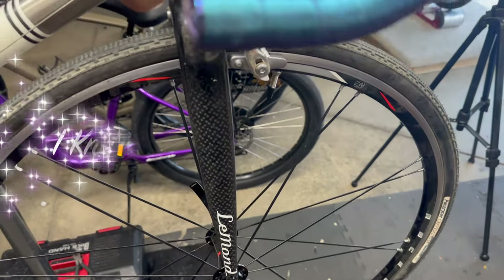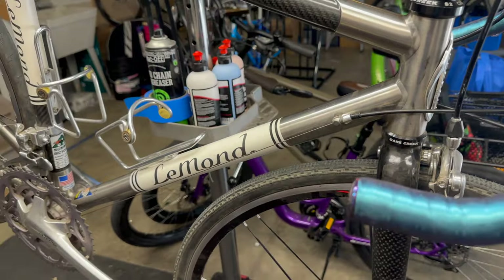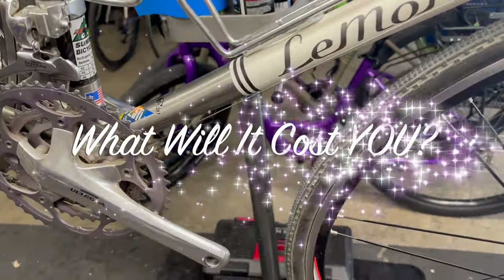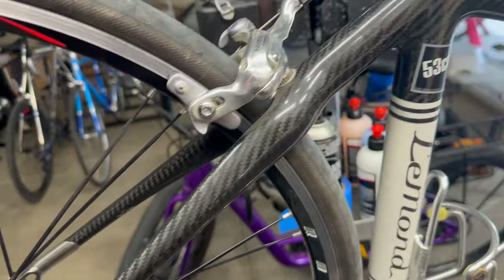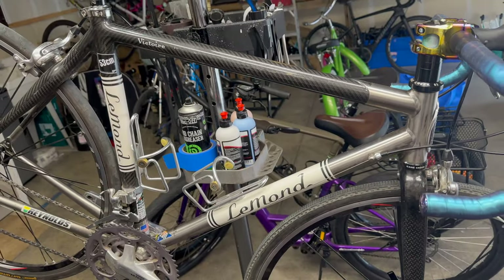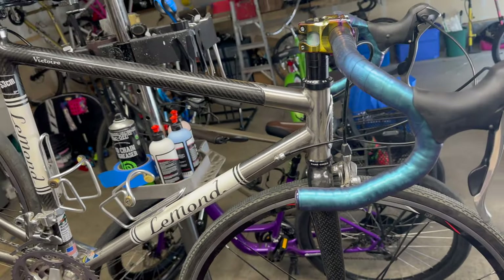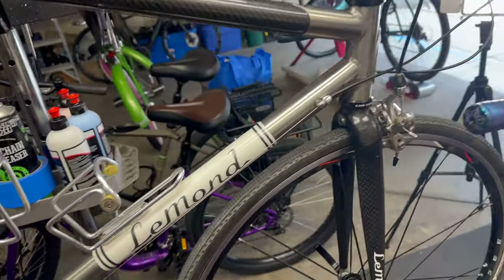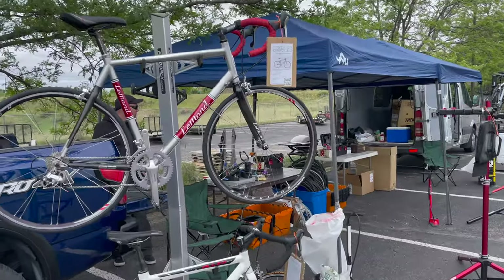Well, what do we have here? Oh my goodness, is that titanium with Ultegra triple with a carbon top tube? Victory from LeMans! We will check out what this would cost you after this. Welcome to A Noah Guy Bicycles.